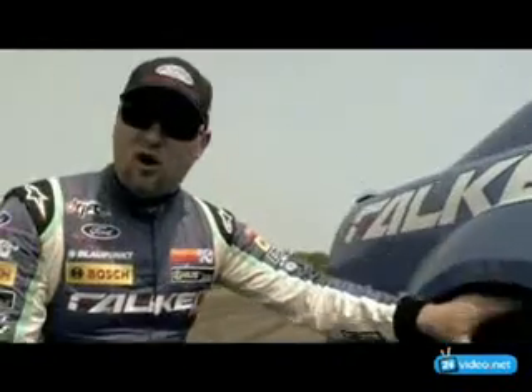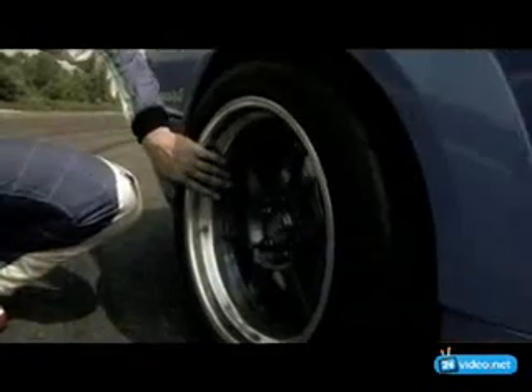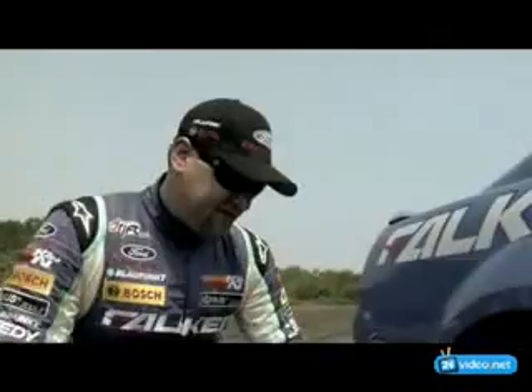The rear tire for this track, I'm running 295 RT615s on 18x10.5 HRE wheels on the back — that fat meat for all that smoke that I throw out the back.